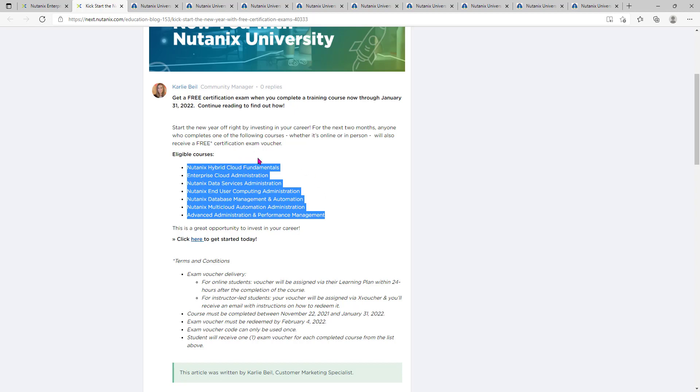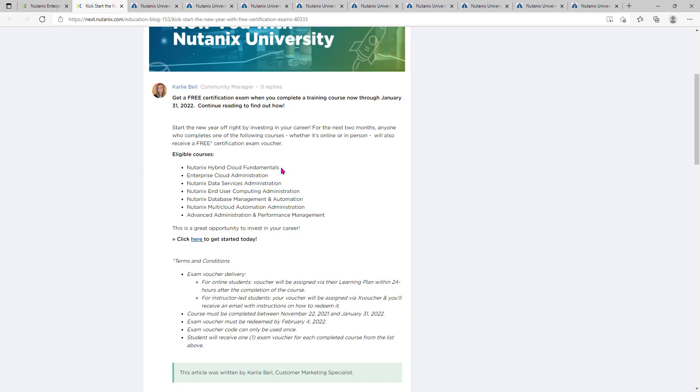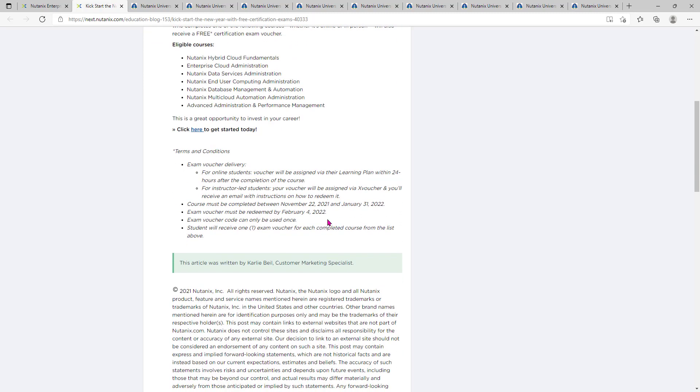For each course you get one particular certification — once you complete one course you will get the exam voucher for that specific certification. These course names are not the certification names. The first is the associate level or entry level certification, then we have the professional level, and lastly the expert level certification. For online learners, the voucher will be assigned in your learning plan within 24 hours after course completion.